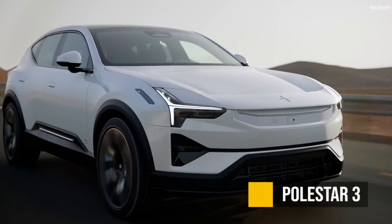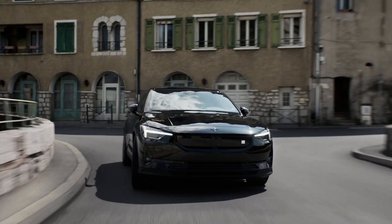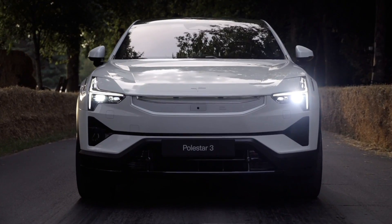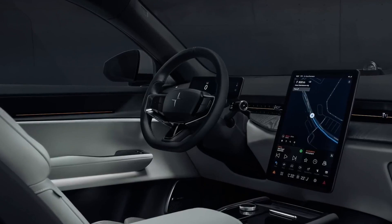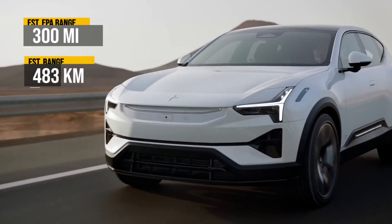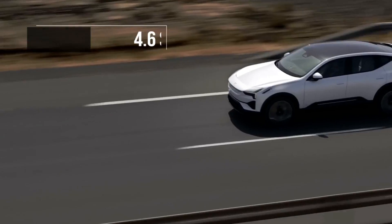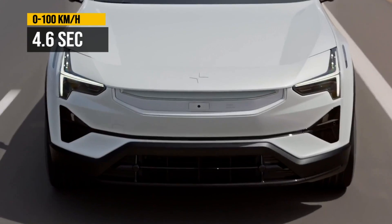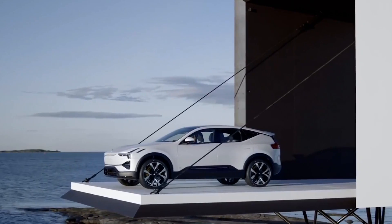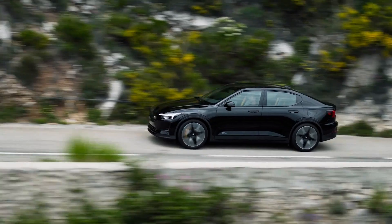The Polestar 3 is one of three new Polestars coming to market this year. The Polestar 2, to my surprise, has done very, very well. It is a sub-brand of Volvo and has an infotainment system based on Android Automotive OS, which I think is a huge perk. This one is going to have over 300 miles of range, a starting price of about $84,000, and 0 to 60 in about 4.6 seconds. It's coming to the US and Europe this year, and I think it's safe to assume it's going to do at least as well as the Polestar 2.